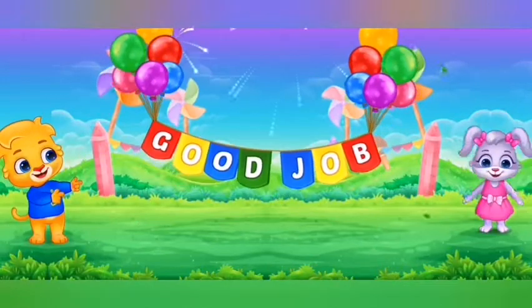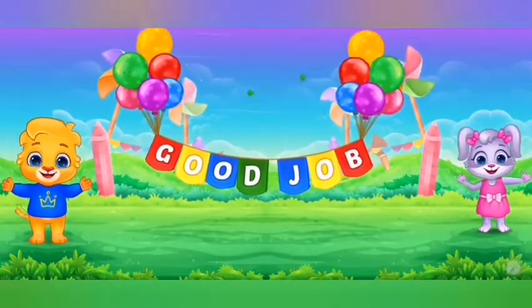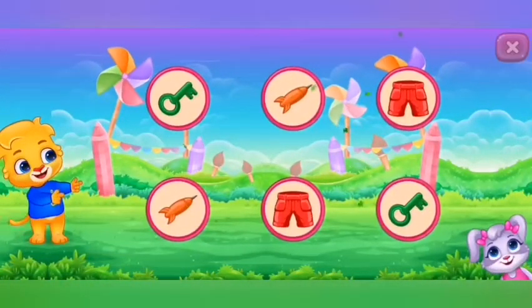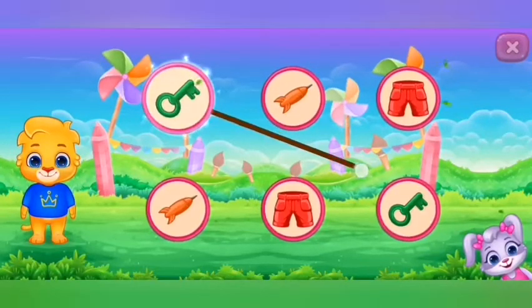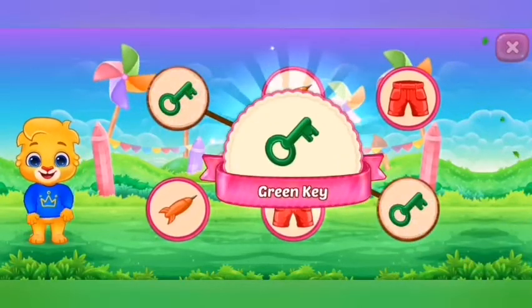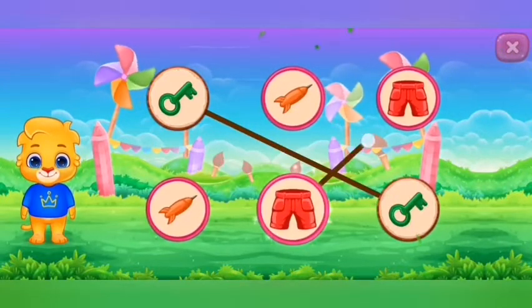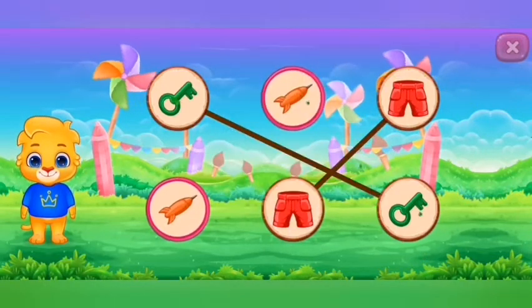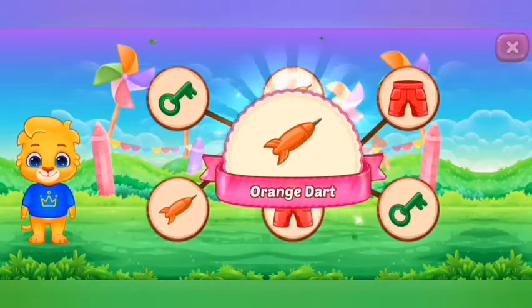Go, go. Go to the blue. Go, go. Red. Can't. Orange dart.